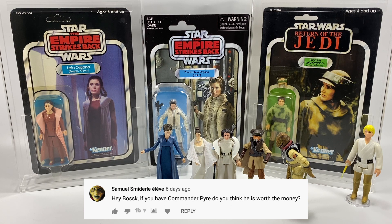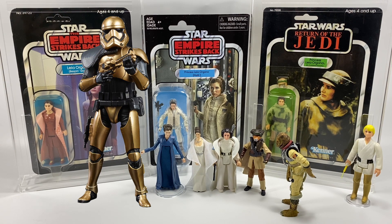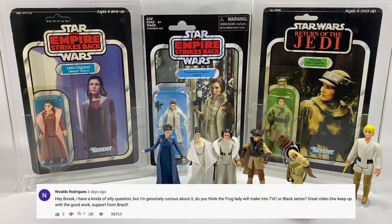Samuel asks: hey Bossk, if you have Commander Pyre, do you think he is worth the money? I personally don't have him in my collection — my son has him from when we got the multi-pack Black Series pack from Galaxy's Edge when we visited at Christmas time. I'm not really a massive Black Series collector, and I really don't like the gold stormtrooper — I think it's just one step too far. We've got white, black, red from The Rise of Skywalker, and now a gold one, plus the silver Phasma — it was just one step too far. So is he worth the money? In my opinion, no, because I wouldn't buy it, but my son seems to like it and I know other collectors do as well.